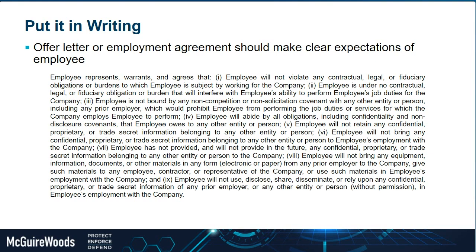The language doesn't need to specifically define it as trade secrets, confidential, or proprietary information — it should be broader than that: don't bring anything of your prior employer to your position with us.